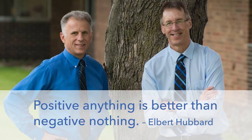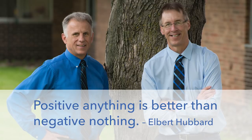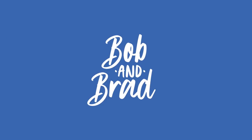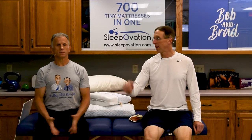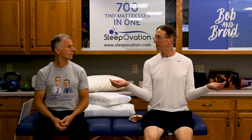Bob and Brad, the two most famous physical therapists on the internet. Hi folks, I'm Bob Schropp, physical therapist. Brad Heineck, physical therapist. Today we are the most famous physical therapists on the internet — in our opinion, of course.